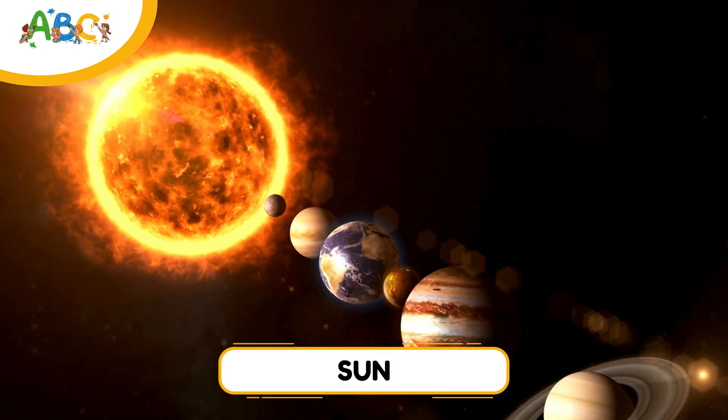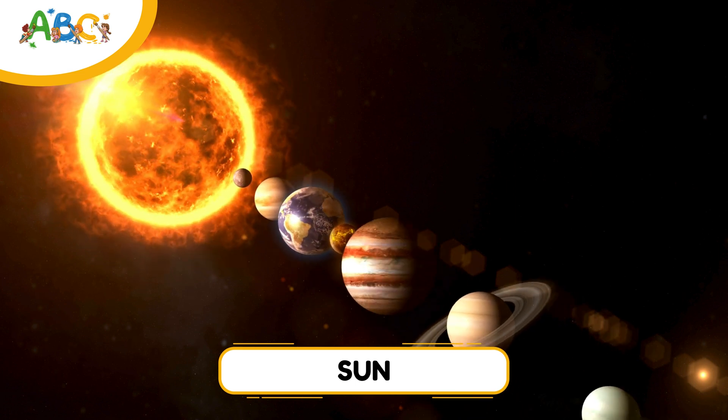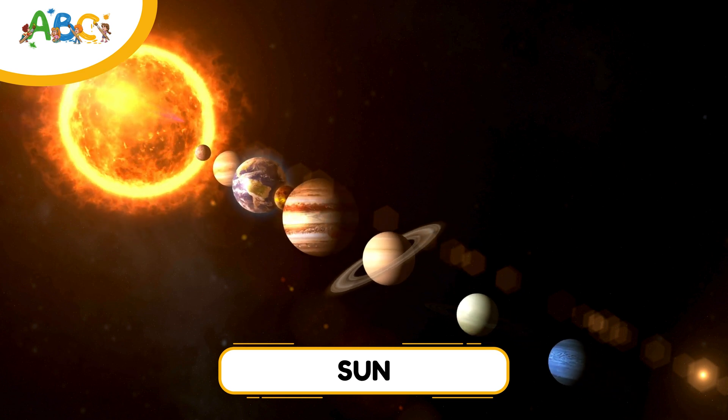Oh, and guess what? The sun is so big, you could fit over a million Earths inside it.